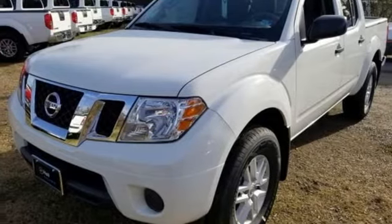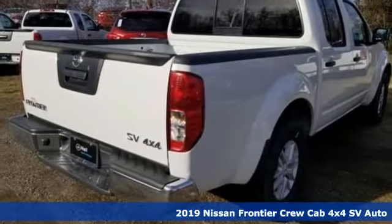It's a new 2019 Nissan Frontier. Tough, rugged, comfortable.